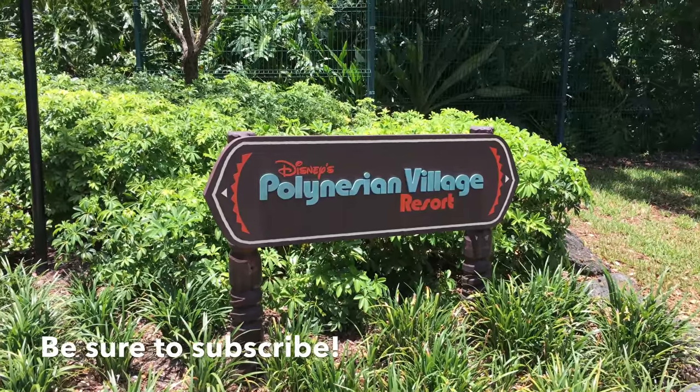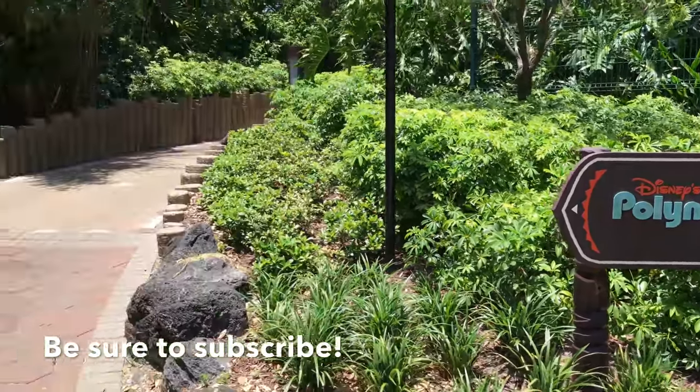Hi, this is Josh with ResortTV1. Today we're taking a look at Disney's Polynesian Village Resort.